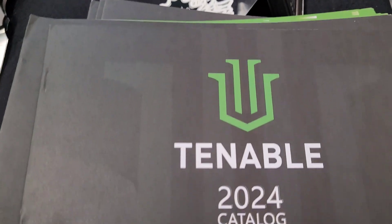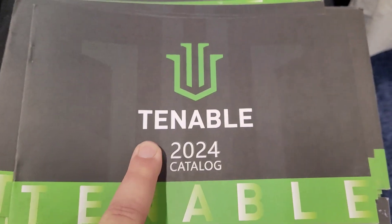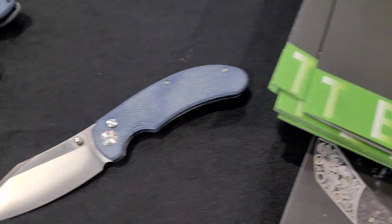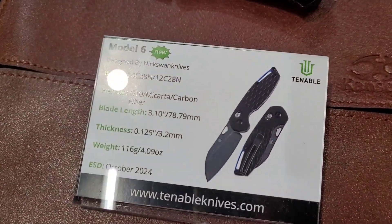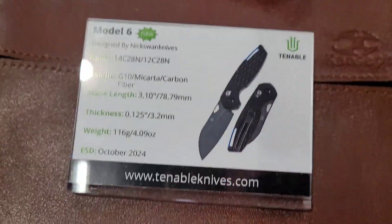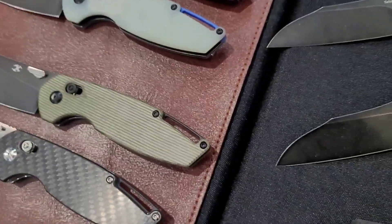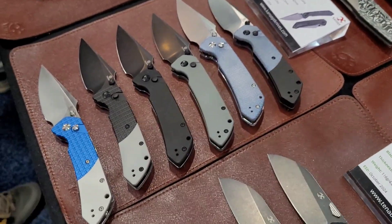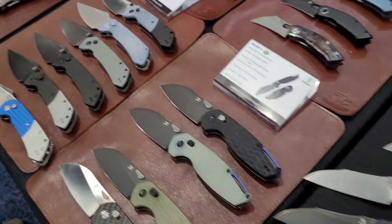Now, something else — Concept is doing a budget brand under the Tenable label. I didn't realize it, but the Model 6 is coming under the Tenable label, and some budget Fenris are also coming out under the Tenable label.